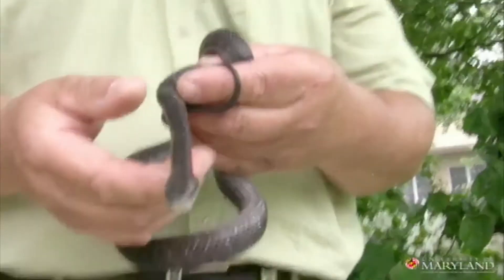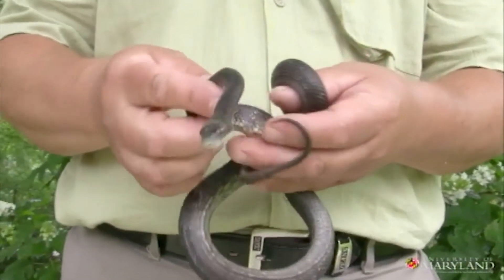You'll notice that like many other snakes, it's flicking its tongue in and out. This is a sensory way of just checking out its environment — it's like a dog sniffs the air.